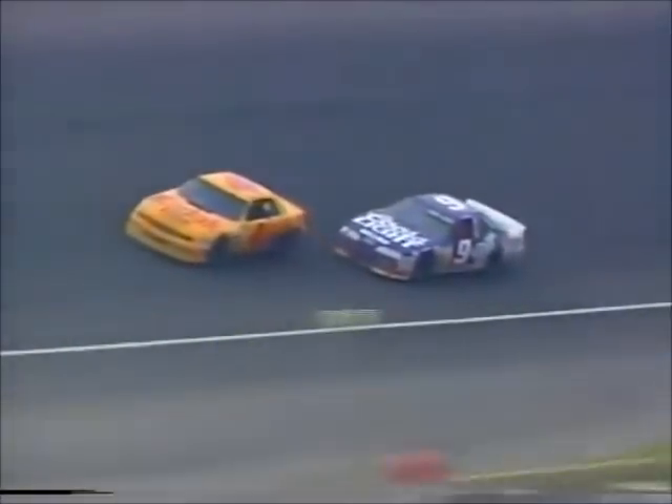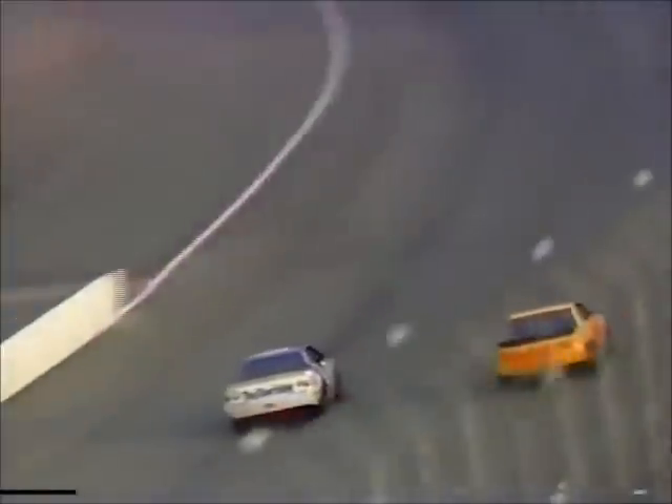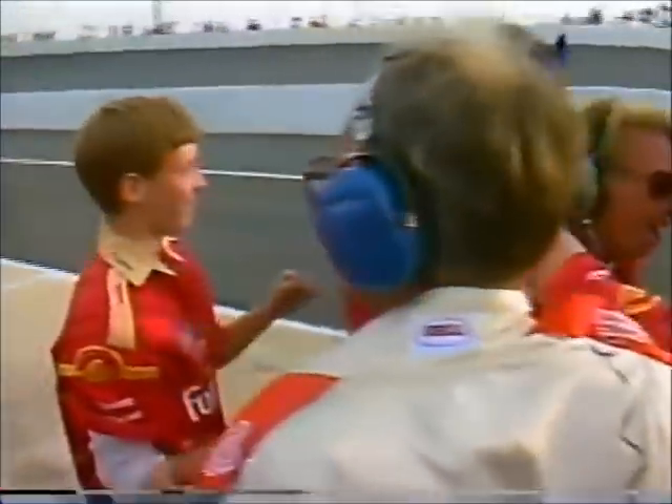Mark came into this race today sixth in the Winston Cup points without a victory. He is now within a quarter of a lap from his first win of 1991. Here he comes off the corner, the checkered flag waves, and Mark Martin wins the Hardee's 500. Here's the battle for second position — Ernie Irvan and Bill Elliott come to the line; it's Irvan finishing second.